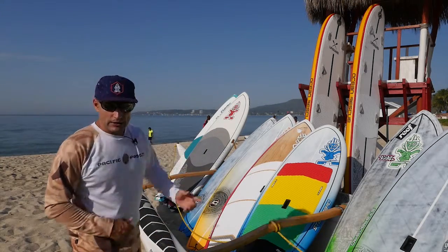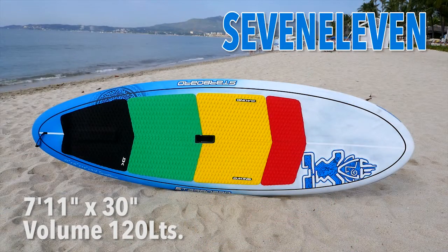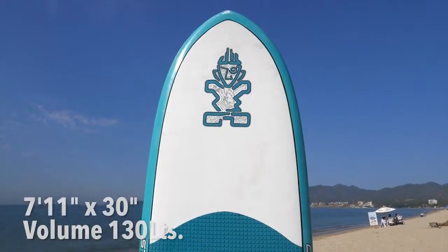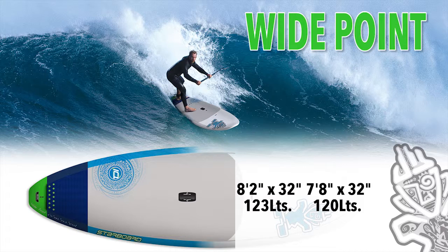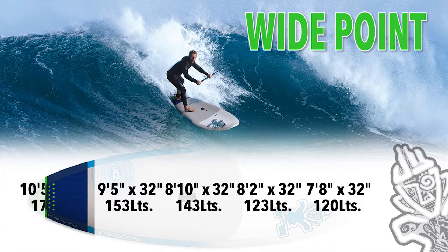Bumping up into the higher liter stuff — 100 liter plus — we've got the 7.11, a great board, we've got it in carbon, that's right on the 120 liter mark. We've got the 8.5 pocket rocket also in that size range. Then we have the full wide point line: 7.8x32, 8.2x32, 8.10x32, 9.5x32, and 10.5x32.